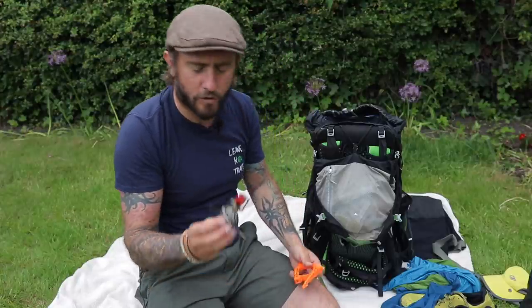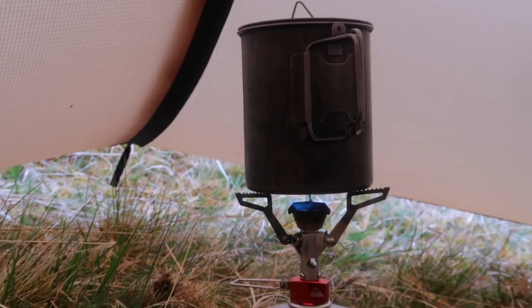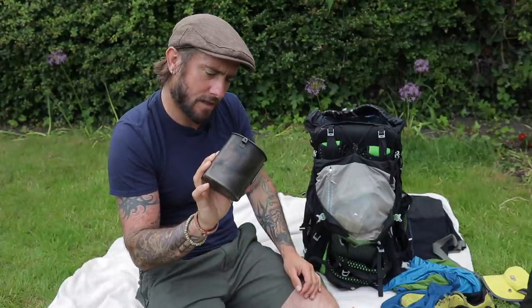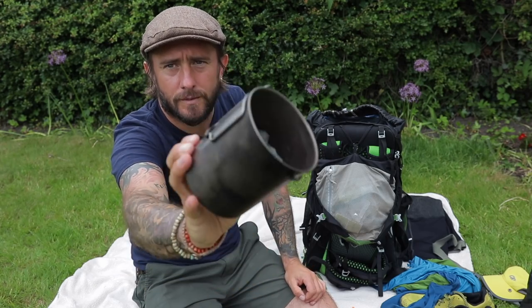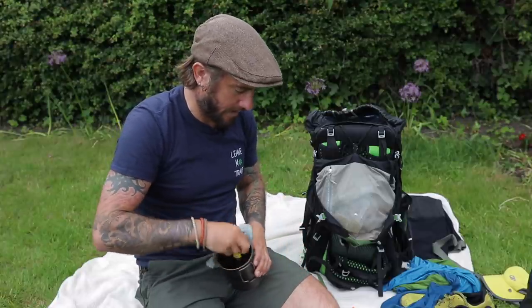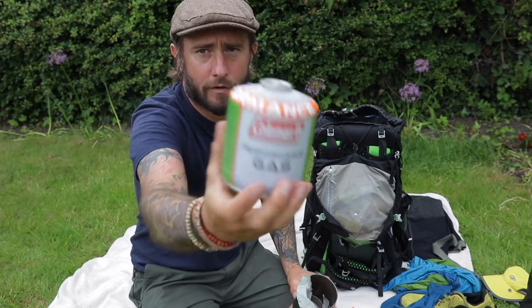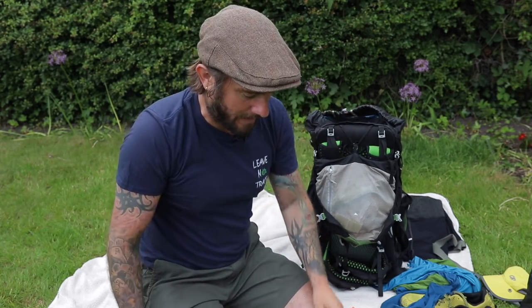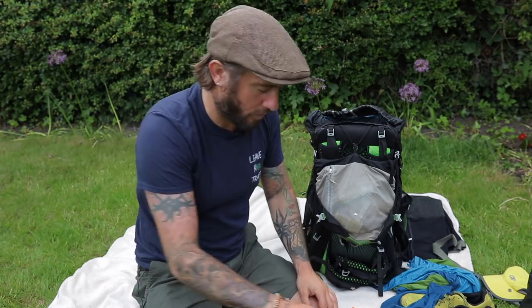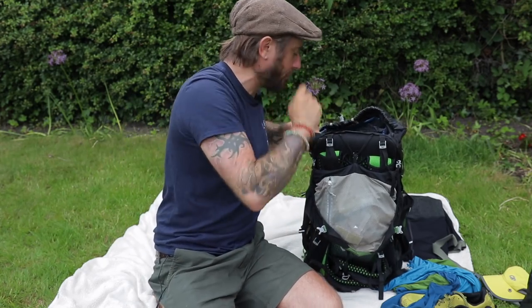I took the MSR Pocket Rocket 2 as my stove, with a gas holder for stability. I went for the 750ml pot — I went a little bigger than the 500. I took two 240g gas canisters — one in use and a spare — but halfway through I realised I wasn't going to need both, so I ditched the used one and just carried a full one. That was more than enough. If I did it again, I'd just take one because I was only having one meal a day and the odd brew.